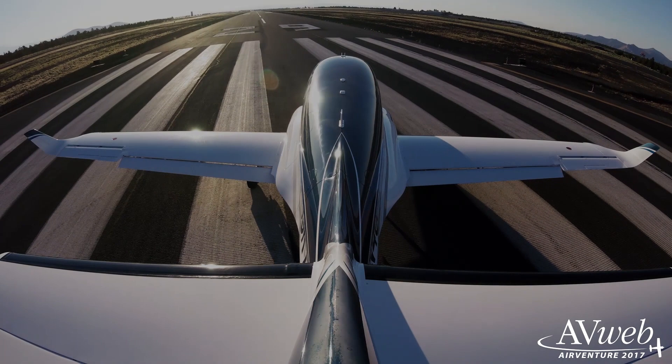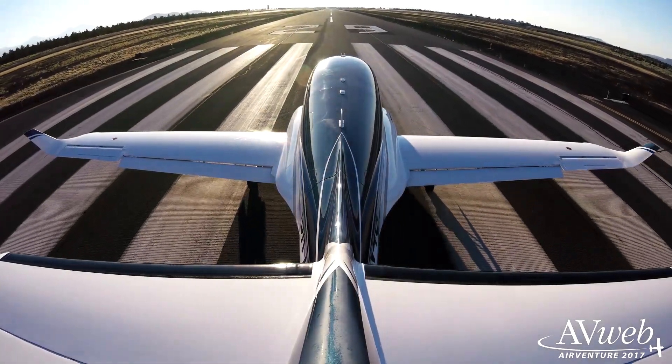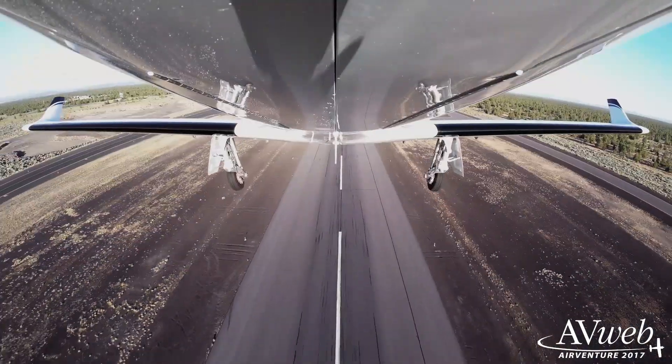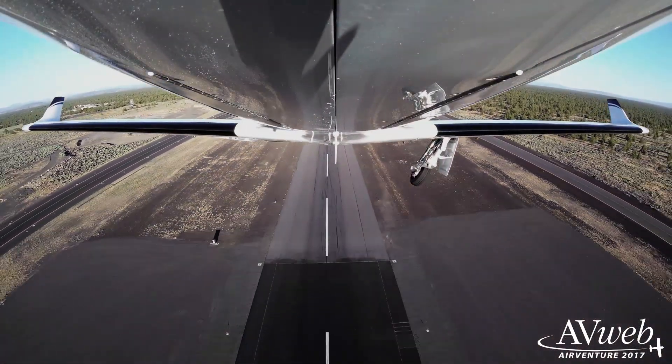Hey everybody, this is Jeff Rapoport reporting for Abweb from AirVenture 2017. Behind me is the prototype Stratos 714, a would-be competitor in the owner-operated turbine aircraft market. Designed as the next step up for the owner of a Lancer 4P, the 714 will offer single-engine economics but with a promised top speed of over 400 knots. Squarely competitive with light twin jets, but also quite a bit faster than the Cirrus. This fast and beautiful proof-of-concept has to get to production in a market that has seen many try and fail. We got a tour from Fred Hadlich, Stratos Aircraft Prototype Project Manager.